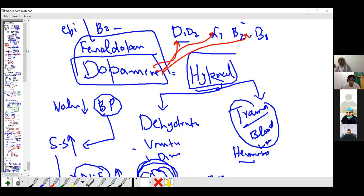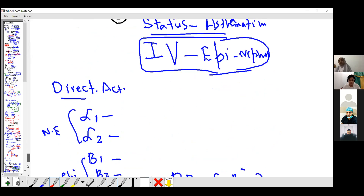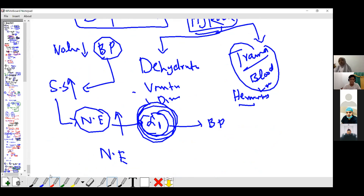Fenoldopam and dopamine — that's all about today's lecture. Only two or three drugs are left; we will finish them and start adrenergic and demolishing drugs tomorrow. This is very important for emergency use — shock patients, cardiac arrest patients, and anaphylaxis patients. Please revise this lecture again and again.